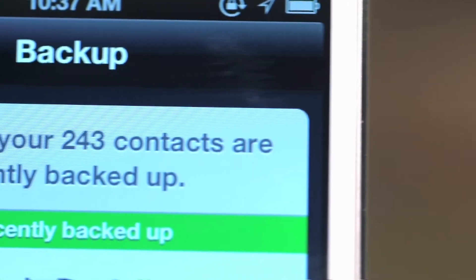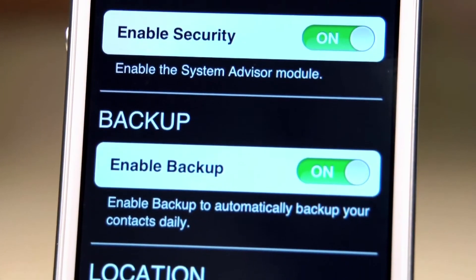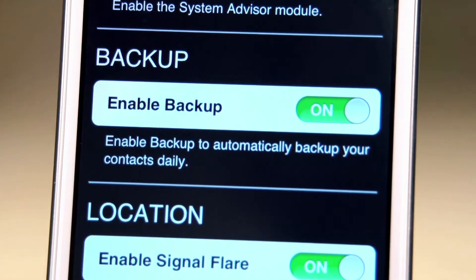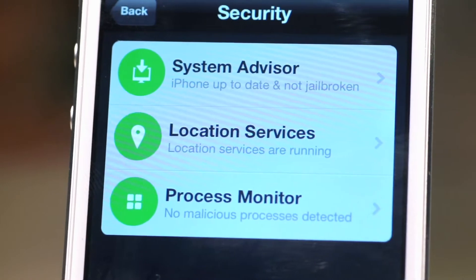It'll even back your contacts up automatically. There's also a premium version that gives you more robust data backups, the ability to lock your phone remotely and other cool features like a built-in Privacy Advisor. The nice thing about Lookout is that it stays out of your way when you don't need it, but it's ready to protect you when you do.